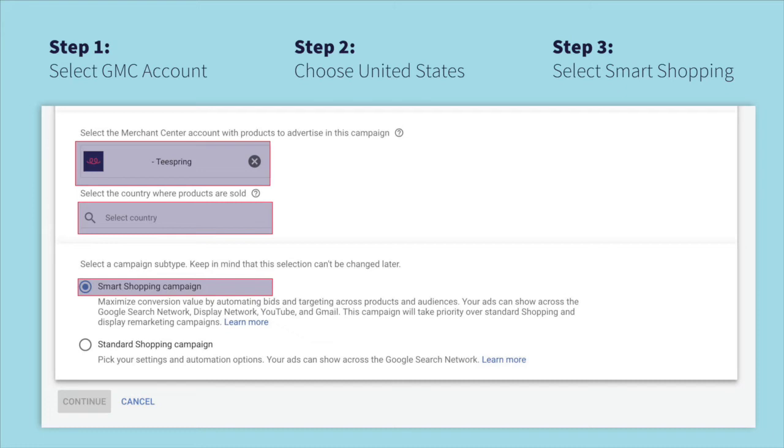Enter United States as the country where the products will be sold. We plan to add more product feeds for different countries and will update the community as soon as these are available. For the last part, make sure to select smart shopping campaign as the campaign subtype, then click continue.